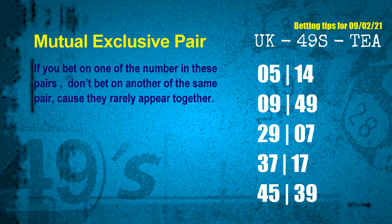Now we have some following ones and ball colors. Here are some tips to increase your hit odds, such as mutual exclusive pairs. These numbers in a pair both match the following ones and colors, but according to thousands of results, they rarely appear together — so if you bet on one, don't bet on the other in the same pair. The mutual exclusive pairs for next draw are: 05 and 14, 09 and 49, 29 and 07, 37 and 17, 45 and 39.